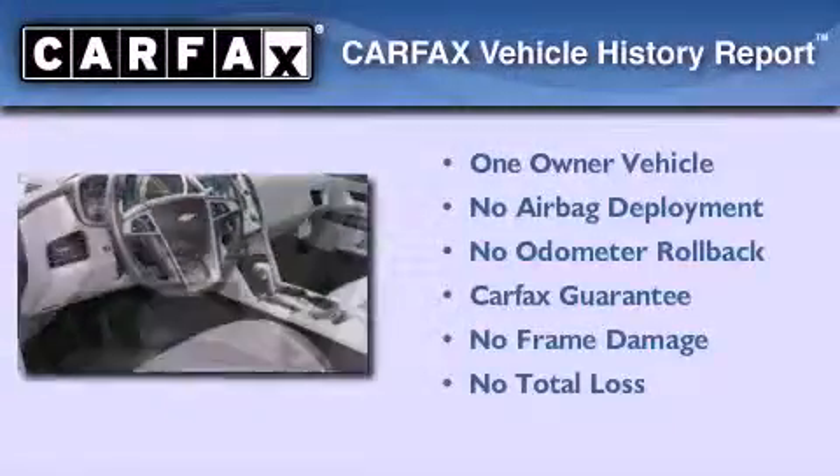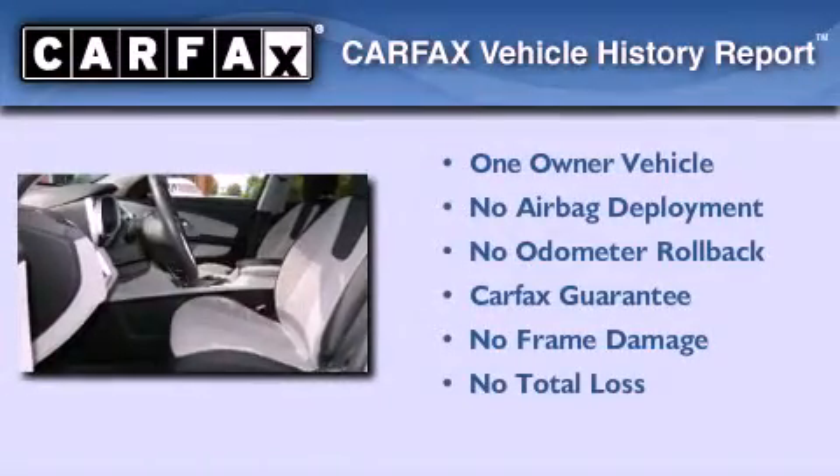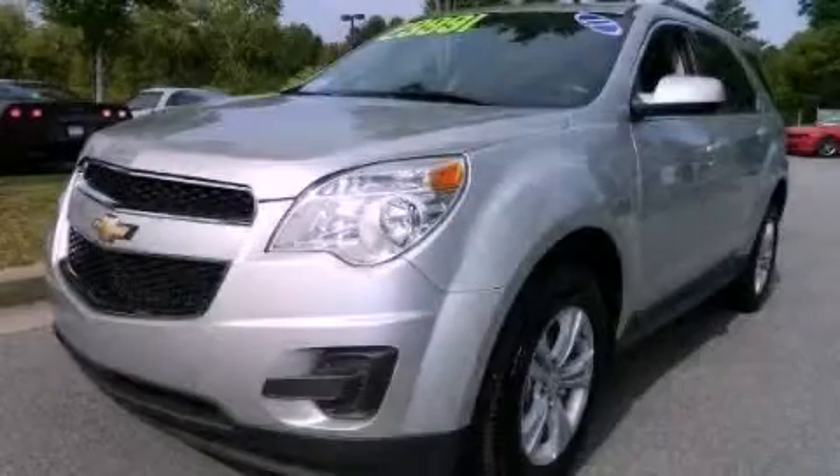This Chevrolet has had only one owner, and it qualifies for the Carfax buy-back guarantee. Stop by today and test drive this vehicle for yourself.